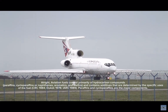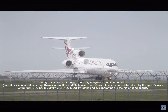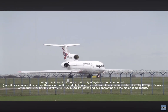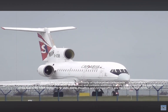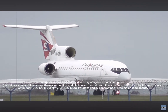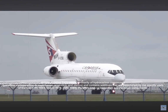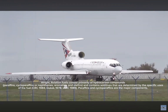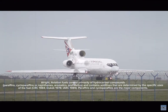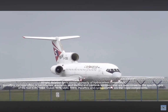Alright, aviation fuels consist primarily of hydrocarbon compounds: paraffins, cycloparaffins or naphthenes, aromatics, and olefins, and contains additives that are determined by the specific uses of the fuel — CRC 1984, Dukic 1978, IRC 1989. Paraffins and cycloparaffins are the major components.